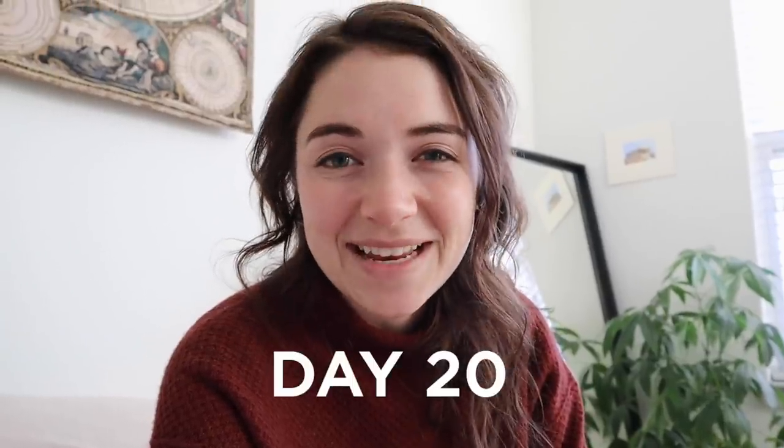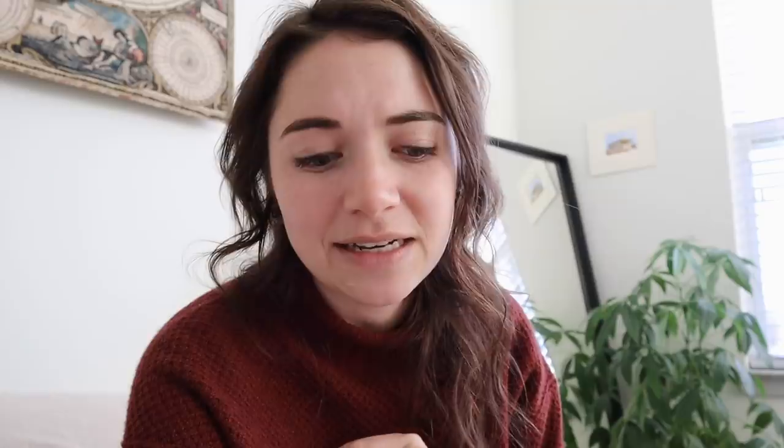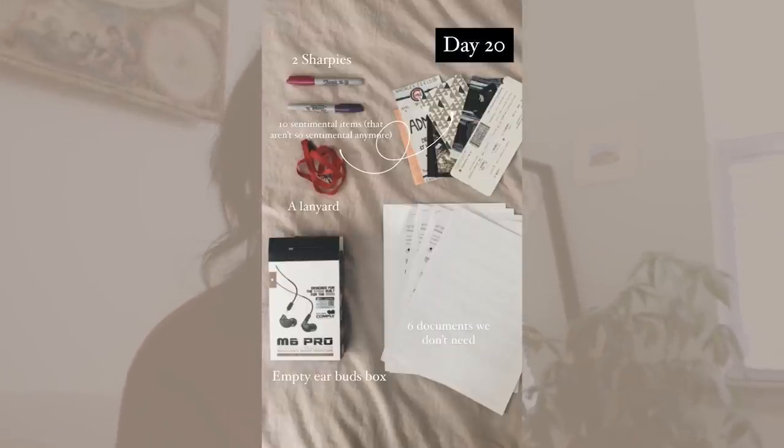That's over 35 items so I'm definitely feeling accomplished. It's day 20 now and today I'm decluttering two sharpies, a lanyard, about nine items from my memory box that don't have as much sentimental value as they once used to, around six documents and medical things from the doctor's office that we just don't need anymore, and an empty box that used to hold a pair of Christopher's earbuds.